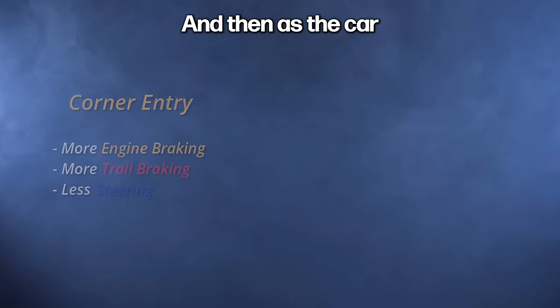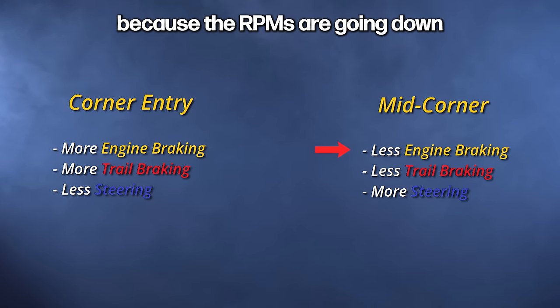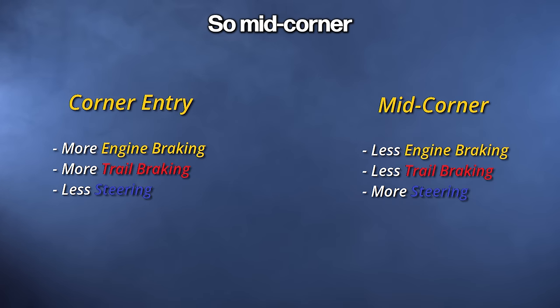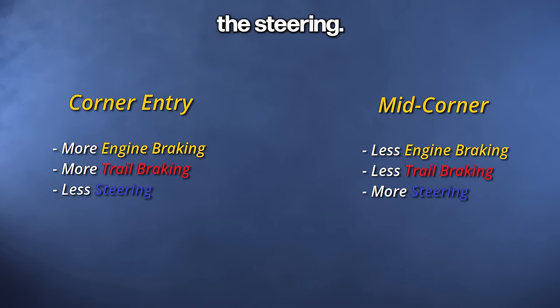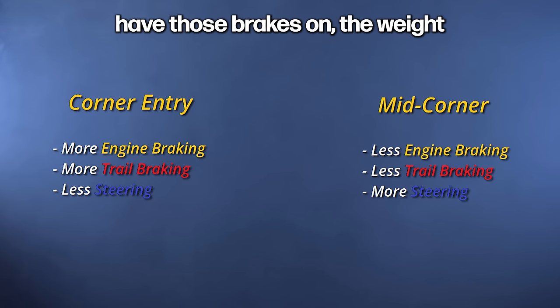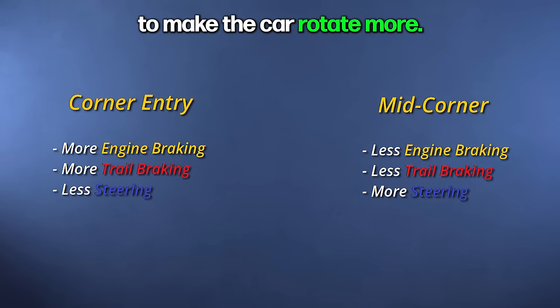As the car starts pointing, you're going to have less engine braking because the RPMs are going down, less trail braking because you're releasing the brakes accordingly, and then you're going to have to steer a lot more — mid-corner, closer to the apex, right before you get back on power. On turn-in, you want to turn just a tiny bit and have those brakes with the weight on the front tires to make the car rotate more.